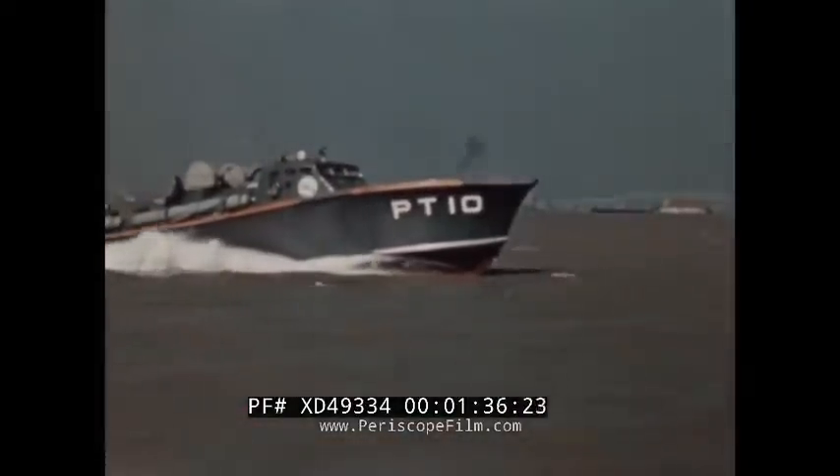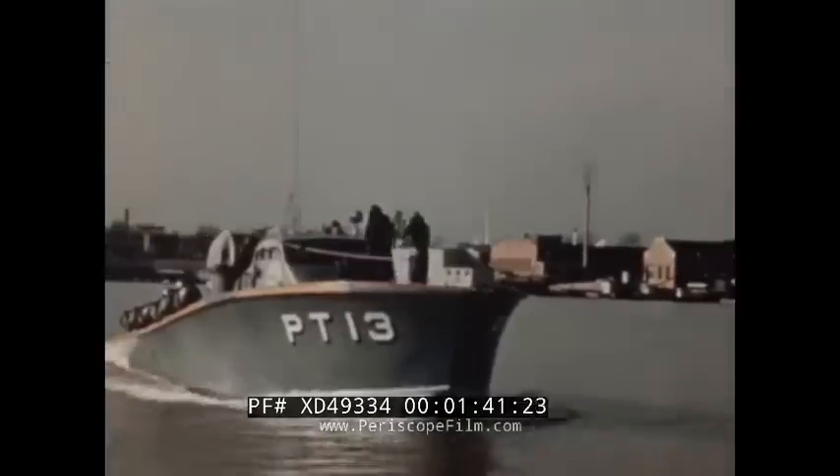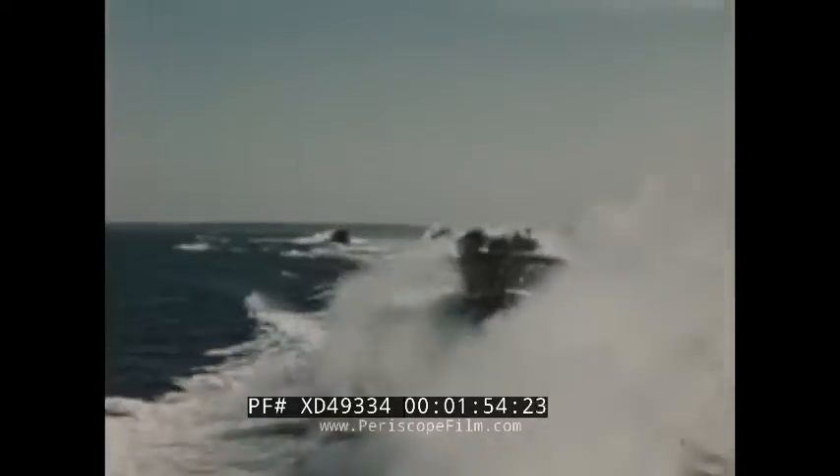In 1940, the first squadron of PTs, numbered 10 to 17, was running deep sea tests for the Navy between Cuba and Florida. They hit the tail end of a hurricane, took a beating, and stood up — not one of these 70-footers was lost. The Navy asked for more of these seaworthy midget sluggers, and the British wanted some too. The need for heavier armament brought out the 77-foot PT, the first to see action in the Pacific.